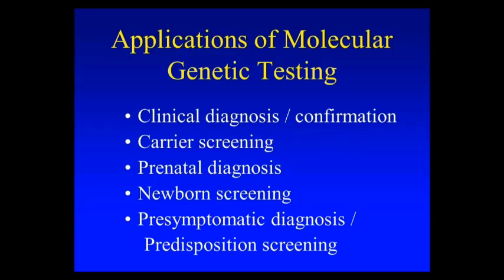My first slide here shows the applications of molecular genetic testing. This would apply to many different diseases, not just cystic fibrosis. Out of all of these — diagnosis, carrier screening, prenatal, newborn, and pre-symptomatic diagnosis, which is usually done for later onset dominant diseases — the one we're really focusing on in this webinar series is carrier screening for recessive diseases. CF has really become the prototype of that, especially to do the screening at the DNA level.